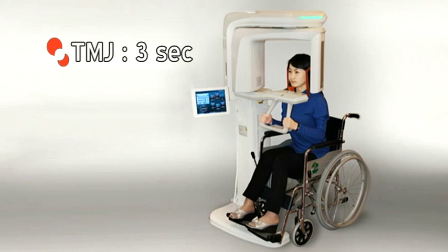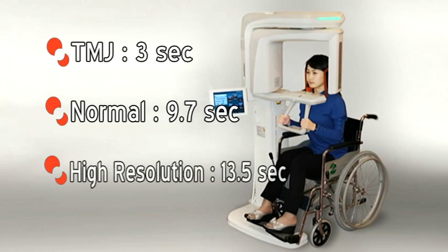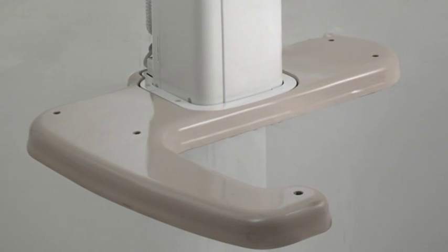It is a small and compact unit with a wheelchair-accessible footprint, designed to fit in the standard X-ray room, and can be either wall-mounted or placed on the floor with an optional base.